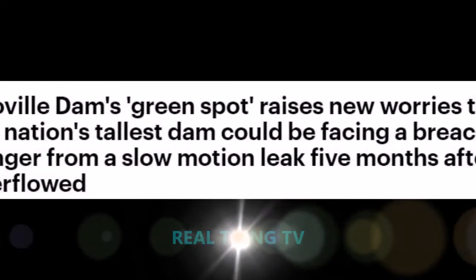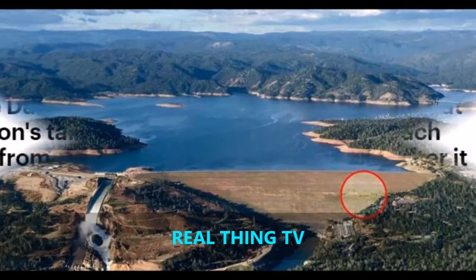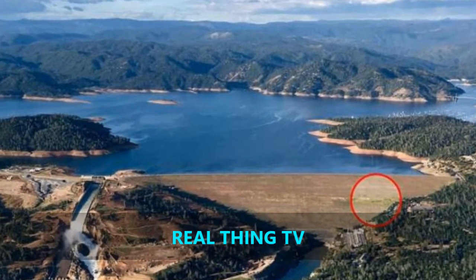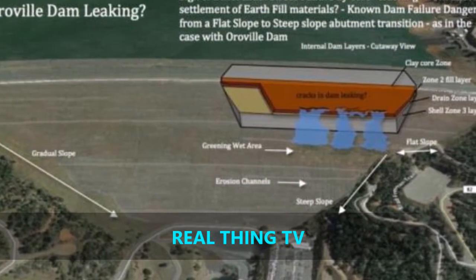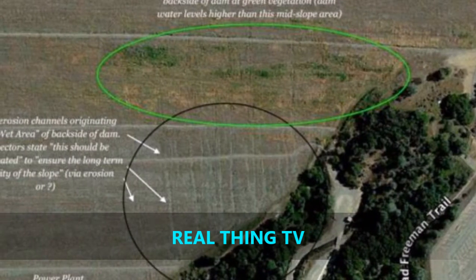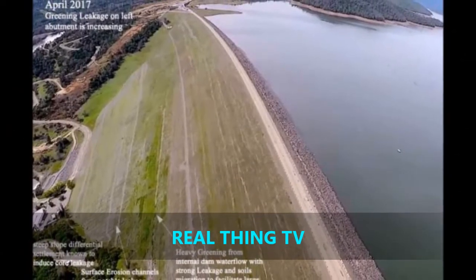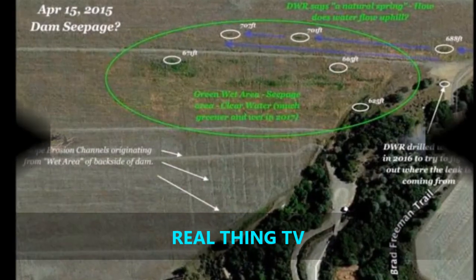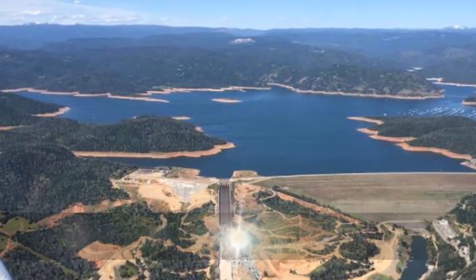A green spot on Oroville Dam raises new worries that the nation's tallest dam could be facing a breach danger from a slow-motion leak, five months after it overflowed. A 15-member team at UC Berkeley has spent months researching the green spot, and published a 124-page report saying the structure could be facing a breach danger from a slow-motion leakage failure.